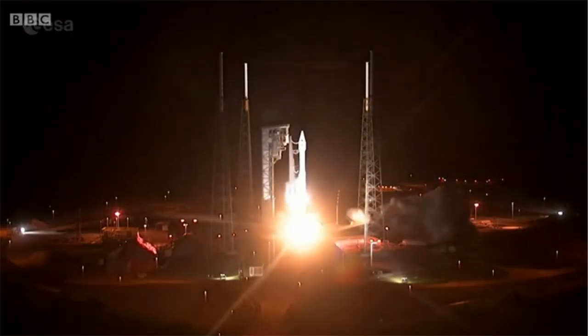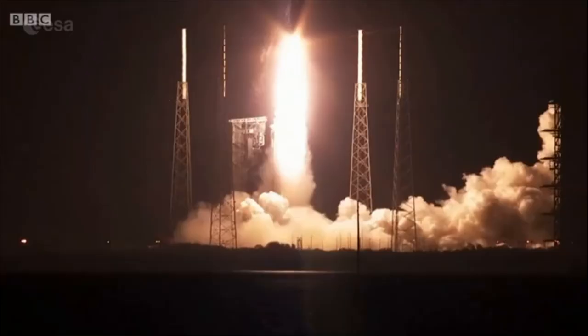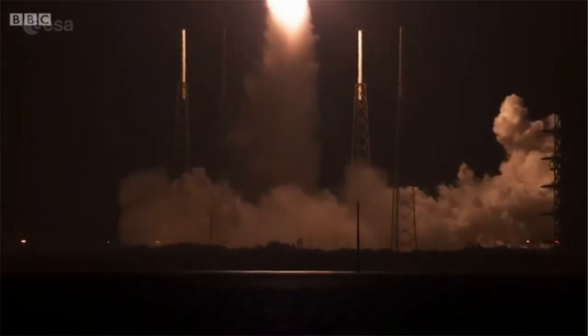The spacecraft started its mission in February. Built in the UK, it's designed to cope with extreme temperatures as it nears our star.